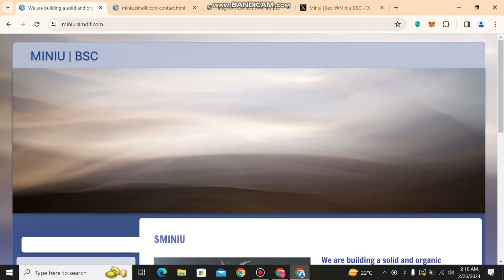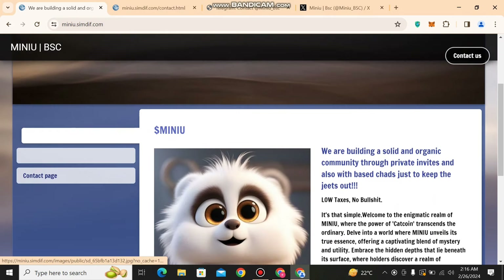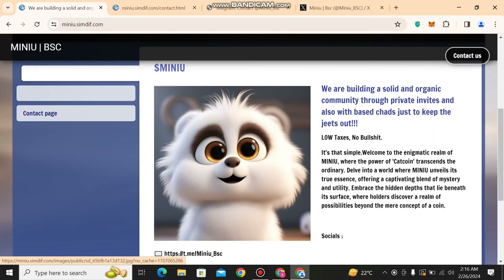Without wasting your time, I will go back and share with you about the main project, Menu BSC. They are building a solid, organic community through private invites and also with the base charts, just to keep the cheats out. They are working on private invites and making an organic and solid community.